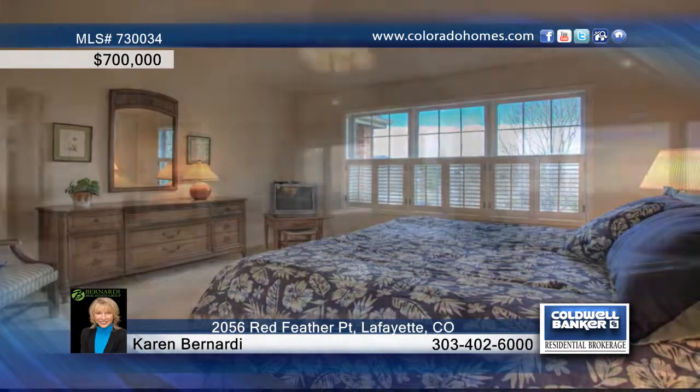The open and bright kitchen is a true chef's delight, complete with beautiful white cabinets, plenty of natural light, a center island with bar seating, and loads of storage space.